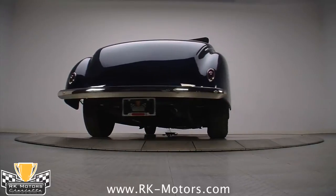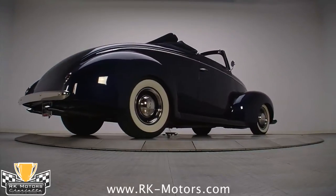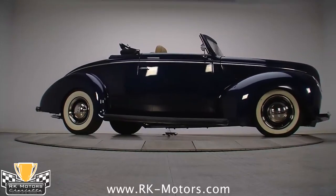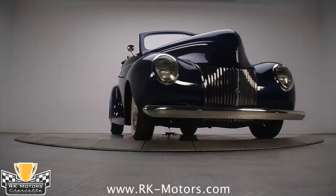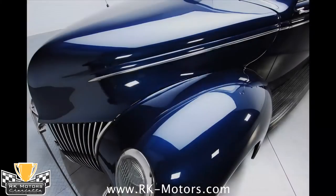The only notable and significant modification to the exterior is the chopped convertible top and Veed windscreen. Most guys take the easy way out and simply make a fiberglass lift-off top when they want to give the car the chopped look, but the folks who built this one went the extra mile and kept the folding mechanism 100% intact, as well as the side windows, then wrapped it in a beautiful dark blue canvas. Not an easy feat, and my hat is off to them.